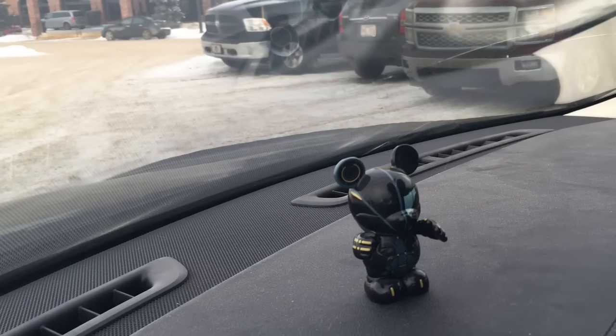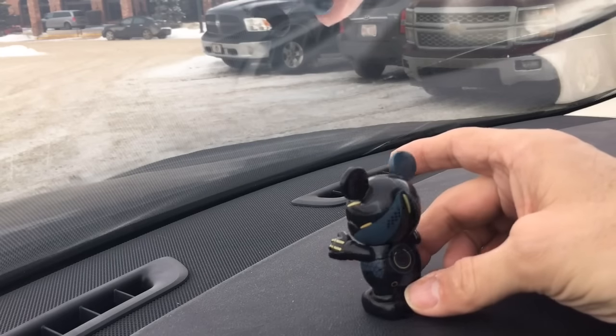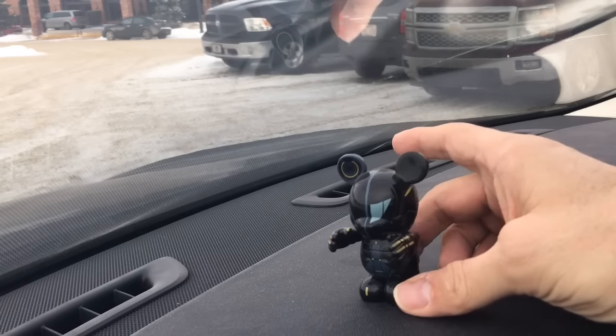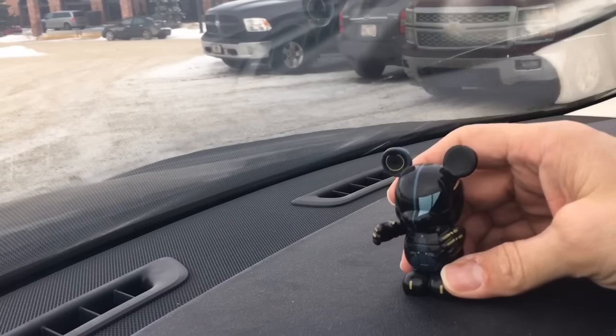I couldn't let another video go by without introducing you to our car mascot. Every one of our vehicles has one, and for the light runner it's Tron Mickey. We got him at Disneyland a few years ago - he just sits up here on the dash and keeps an eye on the light runner for me.